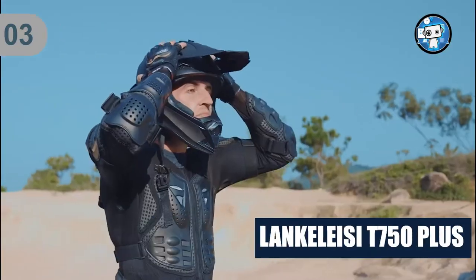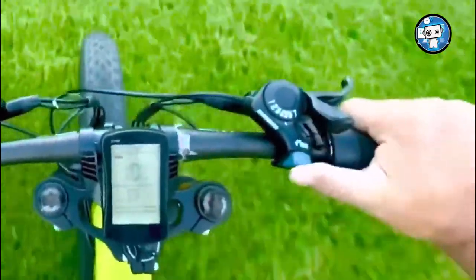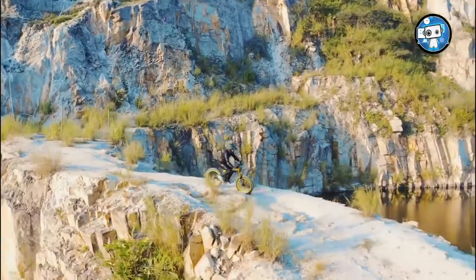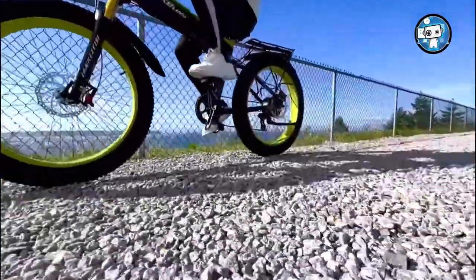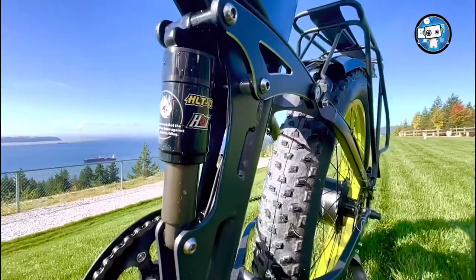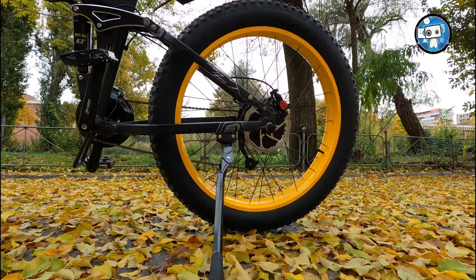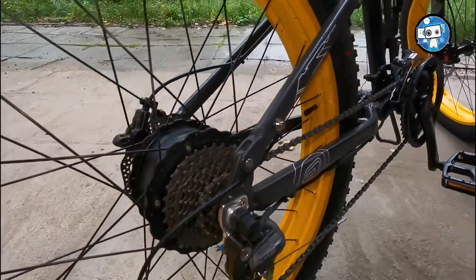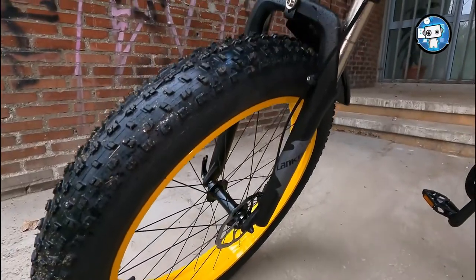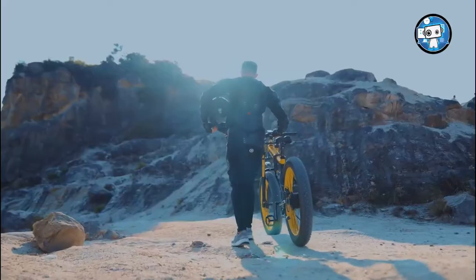Number 3: Lankeleisi T750 Plus. Lankeleisi is one of the finest manufacturers of this beautiful ride. The T750 Plus comes with a potent motor of 1,000 watts that can carry a person weighing more than 150 kilograms, making it one of the most advanced electric bikes on the market. It comes with three different riding modes and the most advanced dual-shock absorbers, so you can ride with fewer bumps and more comfort. Electric bicycles are equipped with 26x4.0-inch large tires suitable for adults from 170 to 200+ centimeters. Thicker fat tires increase friction across any terrain, and high-quality anti-skid tires can adapt to wet stones, muddy trails, beaches, or snowy mountains.